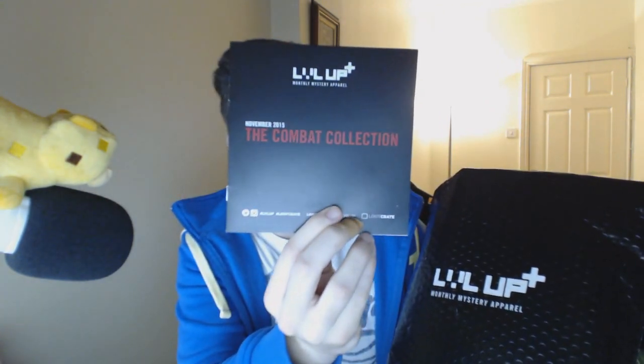Now I have opened it because I really was not expecting this to come. However, I will link in the description the Level Up Plus Mystery Apparel from Loot Crate's website, and if you guys want to get them, feel free to use the code ECHO — you will save money. I was highly impressed with this. Now this is November 2015, the Combat Collection, and you can use hashtag Level Up Plus to find out what's going on.